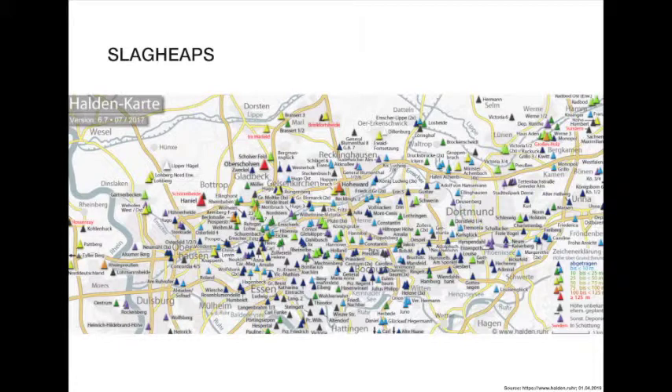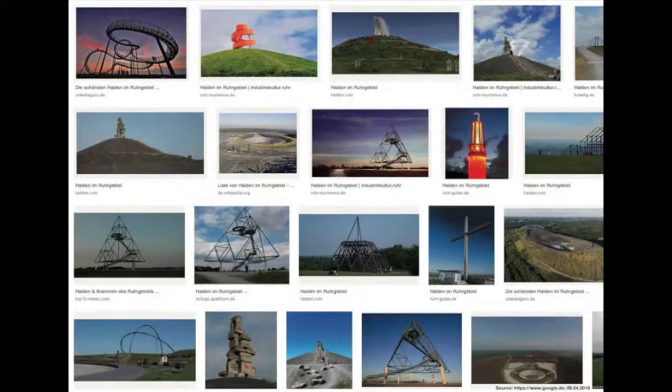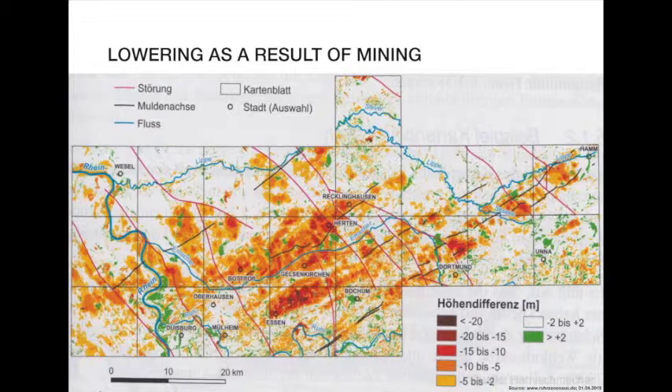What influence did such heavy industrial activity have on the landscape? One very striking change are the slag heaps, which changed topography drastically. Here we see a map of slag heaps with heights between less than 10 meters to more than 125 meters. Today, many of those slag heaps are transformed into landmarks, touristic hotspots, parks for recreation, and homes for land art. But the landscape changed in the other direction as well — this map shows areas lowered from 2 meters to more than 20 meters as the result of mining.